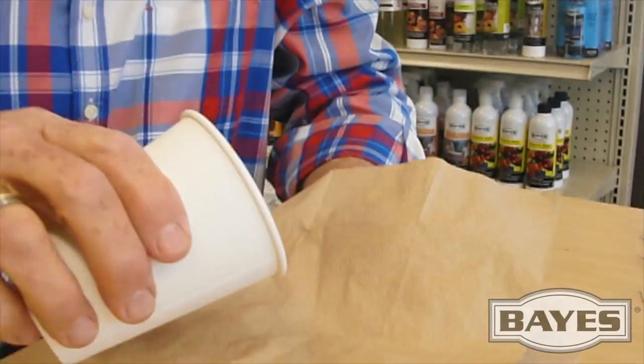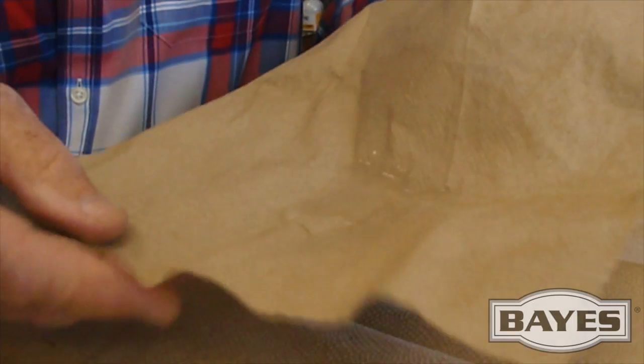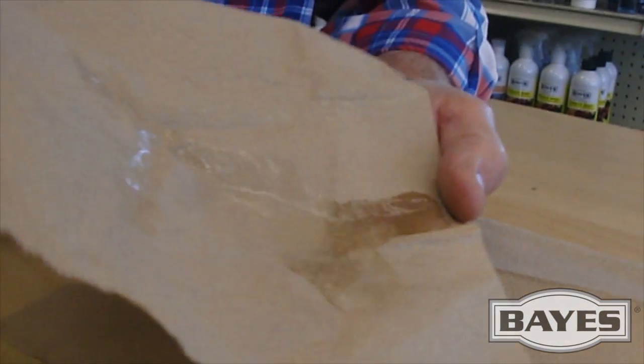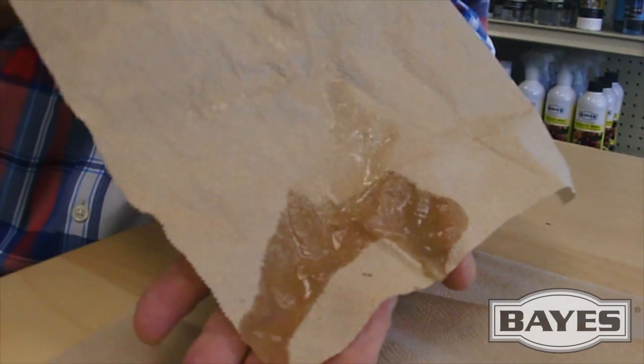To further demonstrate the remarkable characteristics and features of the Bayes High Performance Fabric Protectant, we're now going to pour some water into a partially treated paper towel. As you can see, once again, as on the fabric, the water simply rolls around, but when it gets to the untreated portion, look how it absorbs right into the untreated portion while still protecting the treated portion.